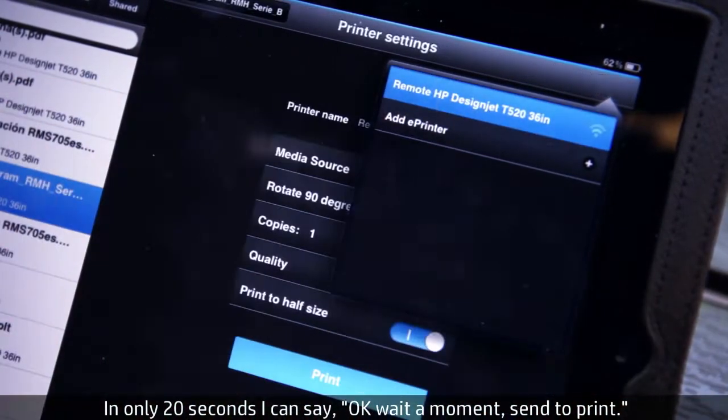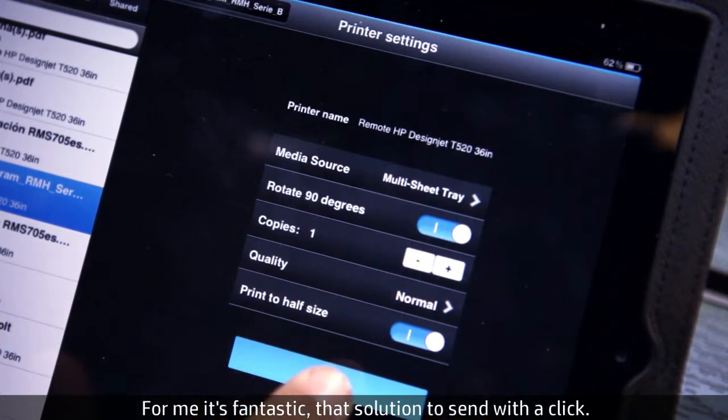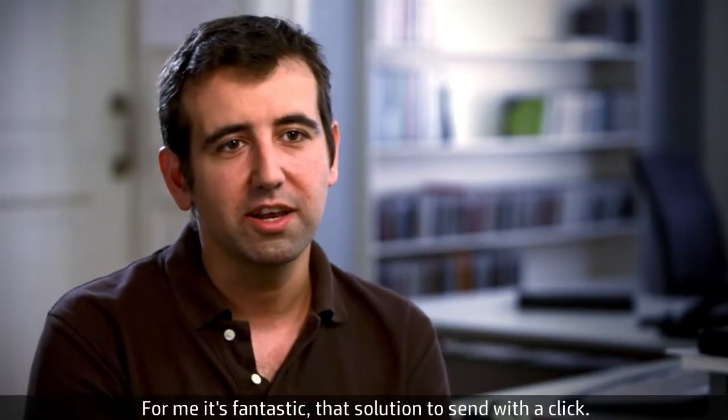In just 20 seconds I can say, OK, wait a moment, send to print. For me it's fantastic — that solution to send with a click.